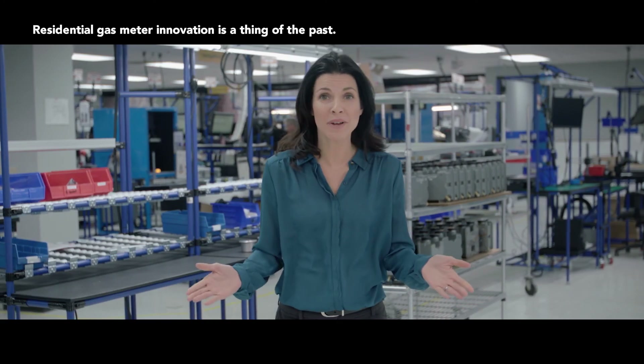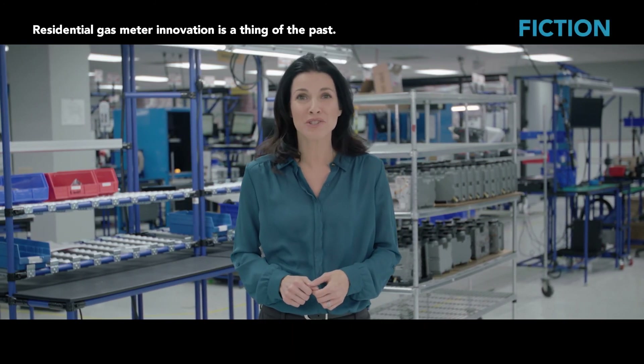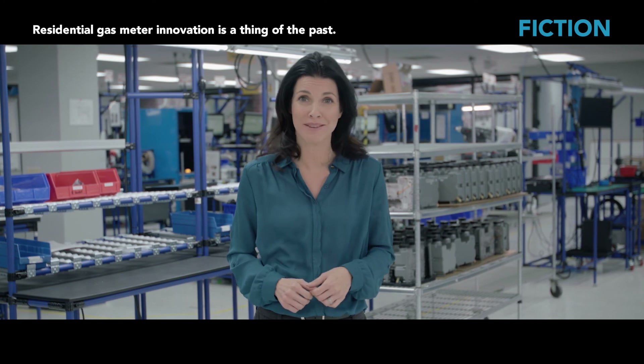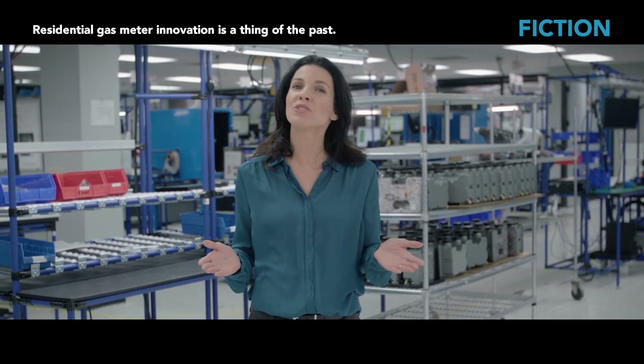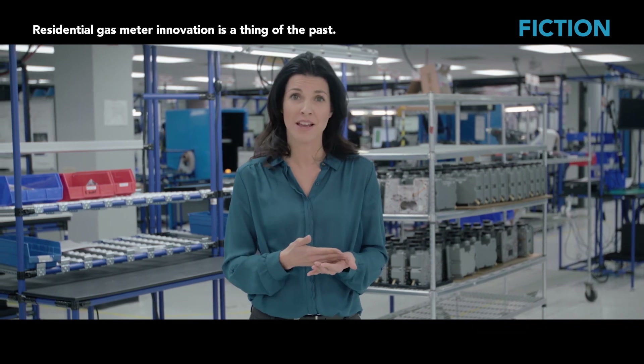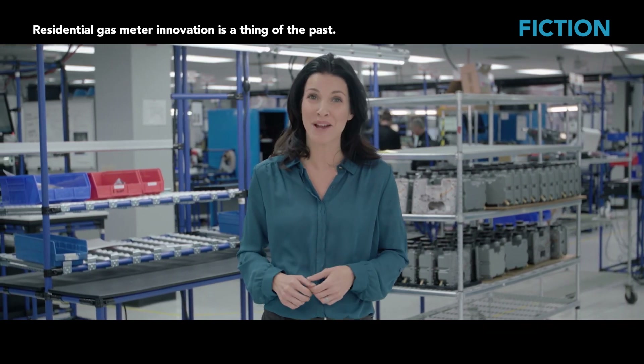Census clearly respects the gas industry's traditions — it helped create them, and it continues to improve them. But we've also seen how Census innovates, creating a new future called smart gas. Guess there's no rest for the weary.